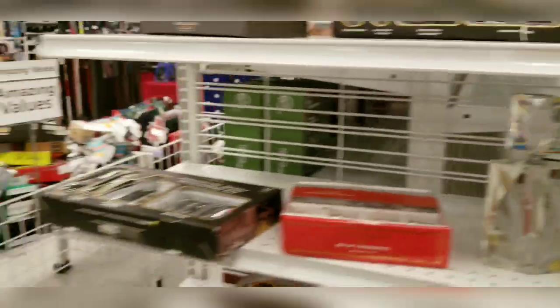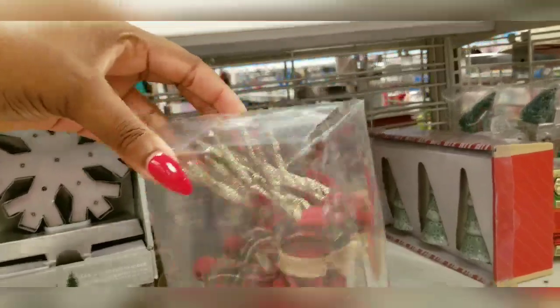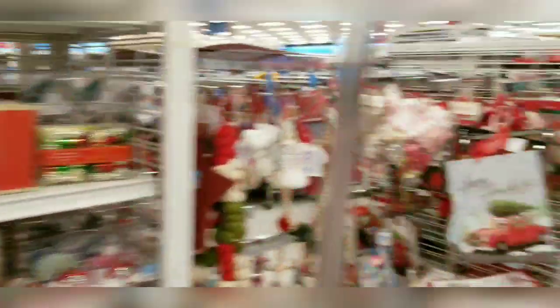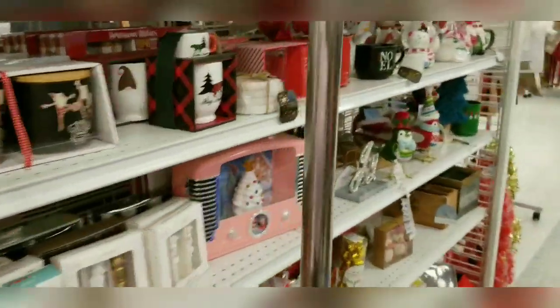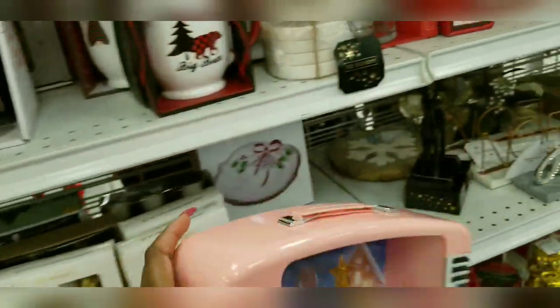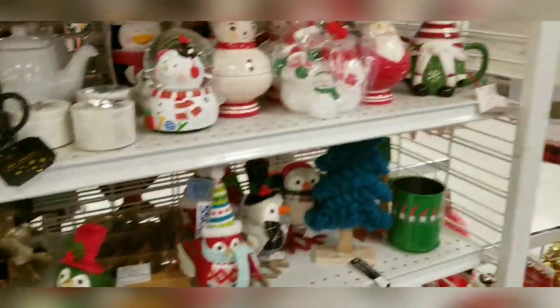Now let's quickly run through some of the Christmas stuff they have. This looks gorgeous at $7.99, and they've got these reindeer — so pretty. This one up here is $3.49 on sale. Run to Ross because they have a lot of Christmas stuff on sale already. They've got stockings at $8.99. And for my pink lovers, look at this — $34.99. They've also got disposables in different types up here, and there's this cute 'Joy' sign.